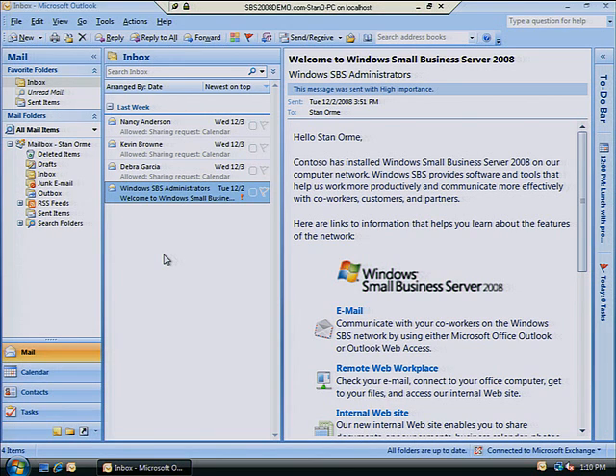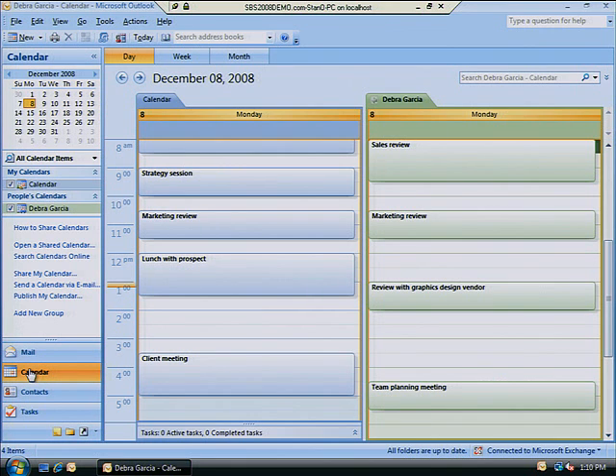With Windows Small Business Server 2008, getting a bird's eye view of your team members' schedules is as simple as opening your own Outlook window.